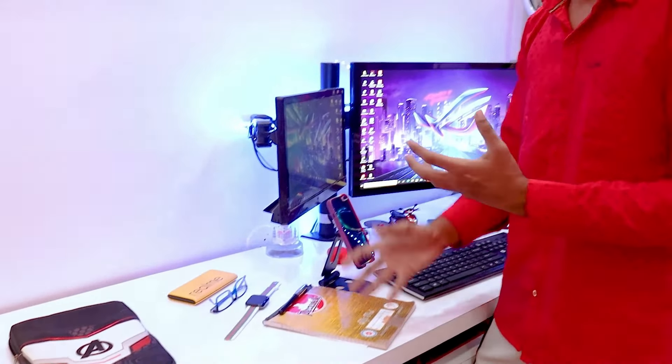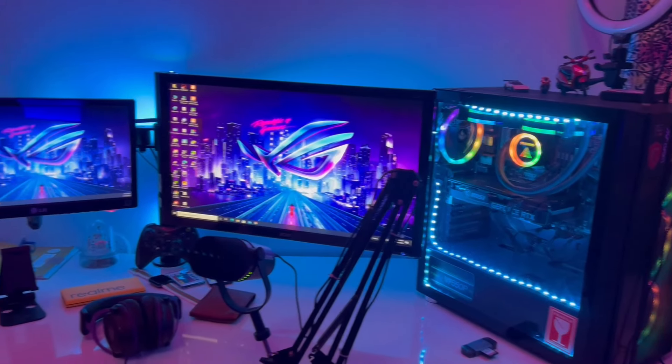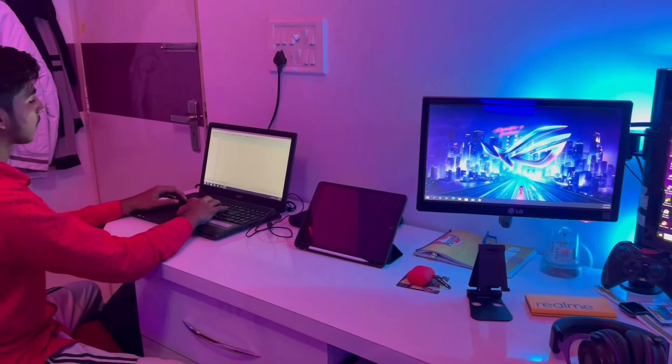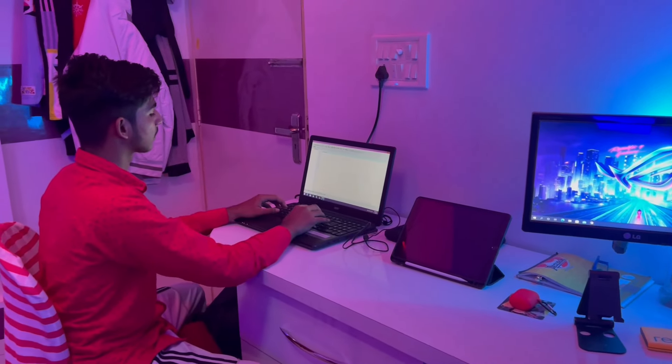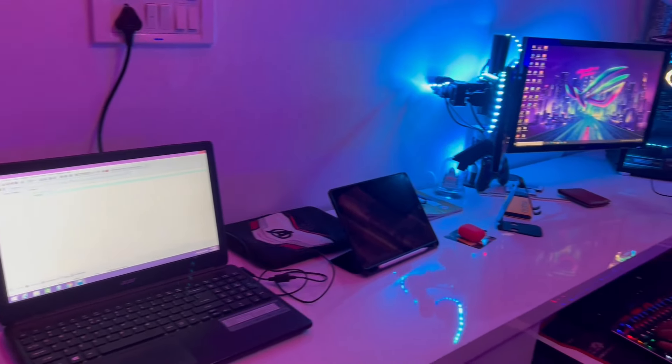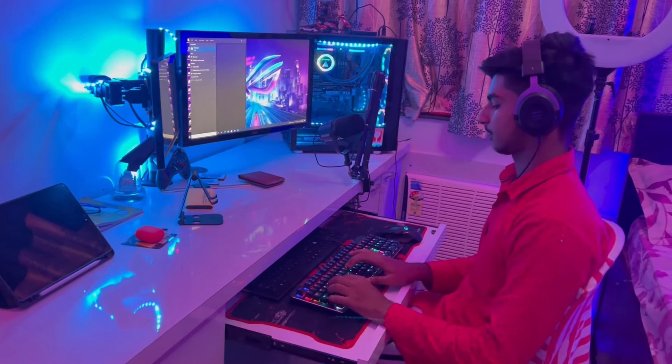This is a gamepad, and some earphones, my phone. Here I have a pad to write on, which I use to note down ideas for videos. Here I have my watch, and you can see my iPad, which I have covered with a cover. And here I have my laptop, which I use for college work, personal work, and all my YouTube work.